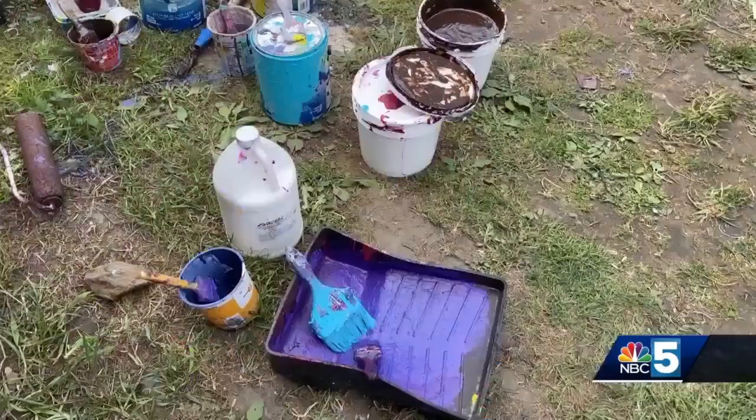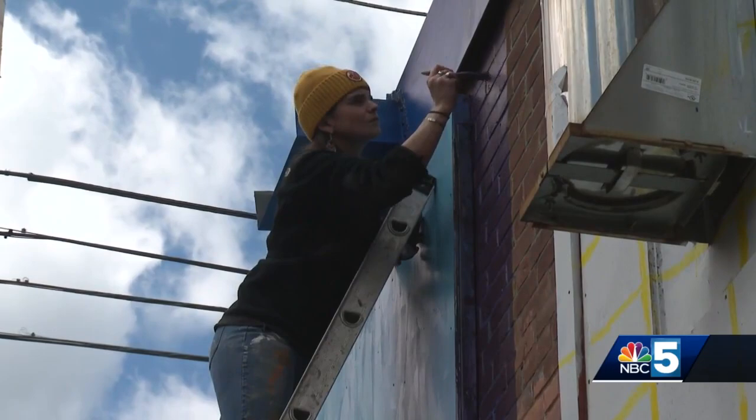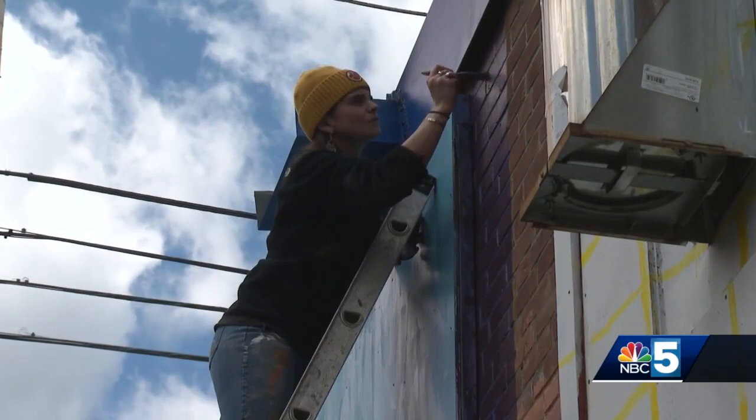When the project is done, hundreds of people will have contributed to the painting, and there's a planned event in the middle of June to unveil the community artwork. In White River Junction, John Hawks, NBC5 News.